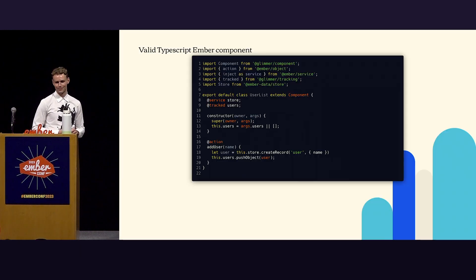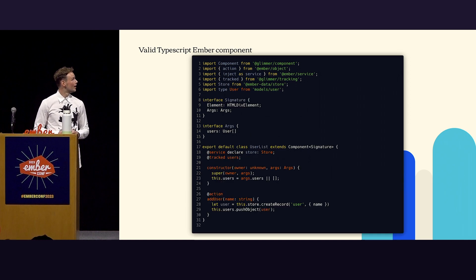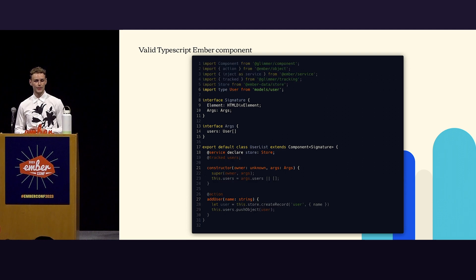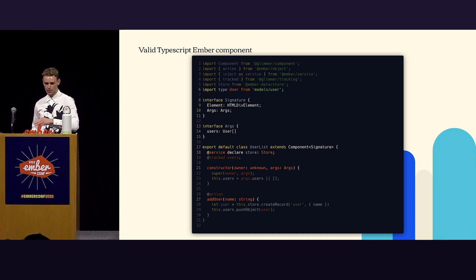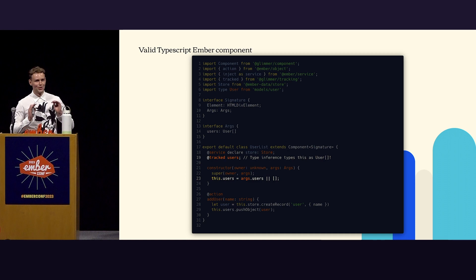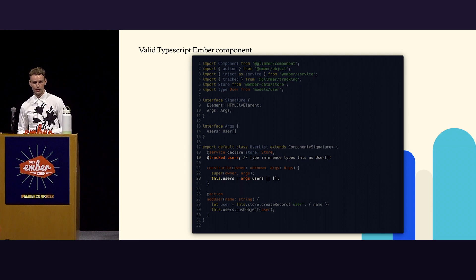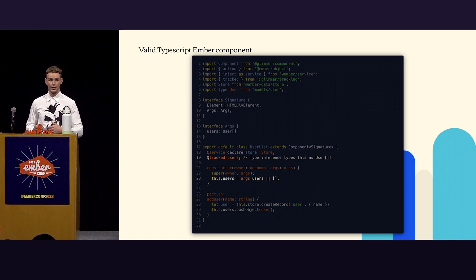We can do better. This is our TypeScript component, and I've taken the liberty to add some sprinkles of magic. I've added types here — you can see the signature. We type the component, we type our store, and we have some arguments that now have proper types. And something I want to point out: you don't have to type everything. TypeScript's inference is actually very powerful. TypeScript infers from how you use the users, how you set them in a constructor, that it's going to be an array of type User — which I think is very powerful.